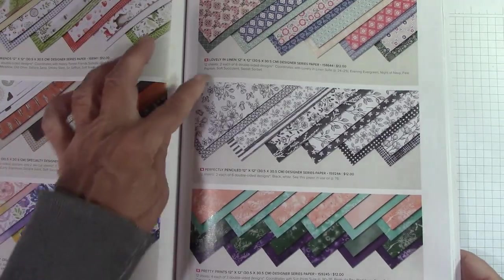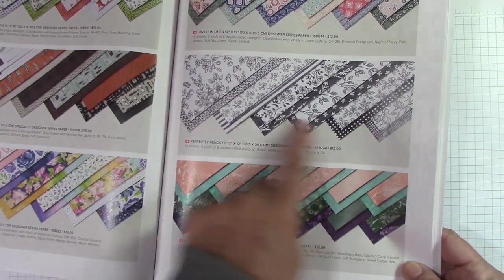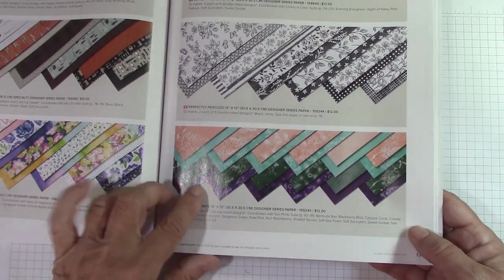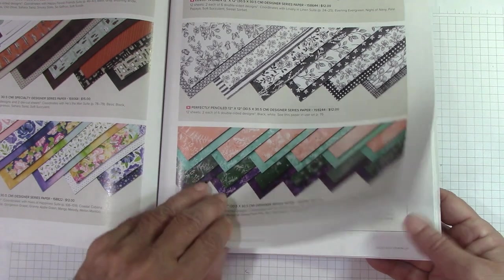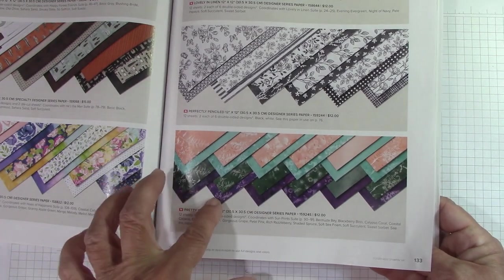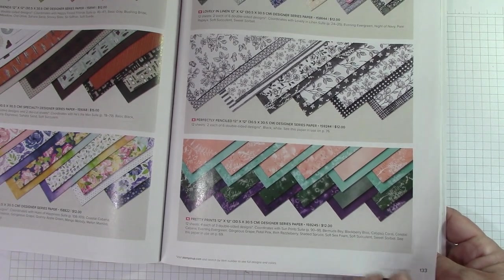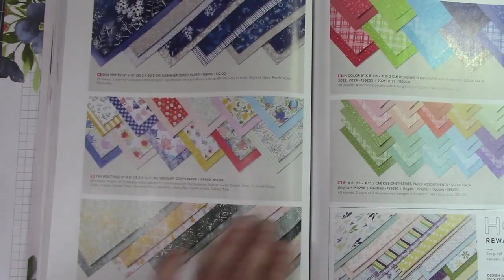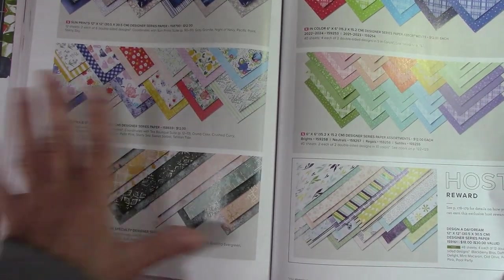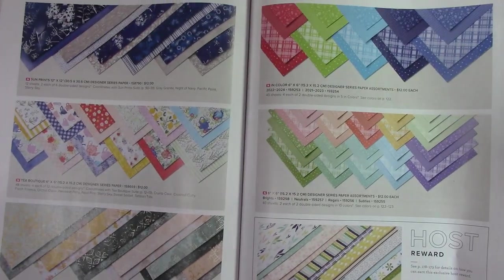Hues of Happiness. Lovely in Linen. Perfectly Penciled — this is our black and white collection. I love when they do black and white; you always need black and white paper for something. Pretty Prince — I think it's kind of white ink on top of some paper; that's going to be really, really cool. The Sun Prince, Tea Boutique — I already know that's awesome. Textured Chic. Those that I just mentioned are what's in my paper share for just $30.